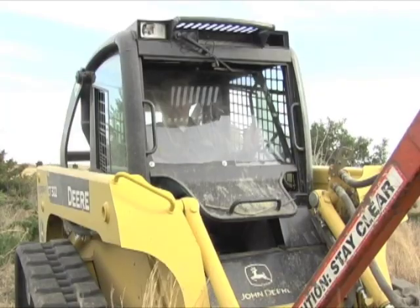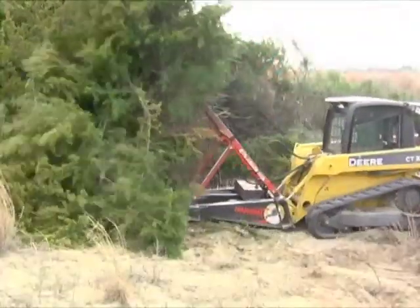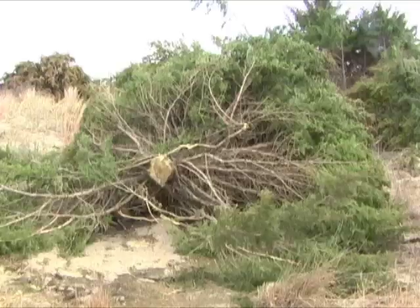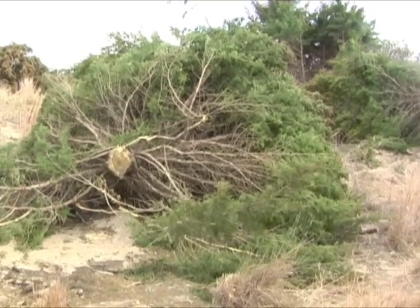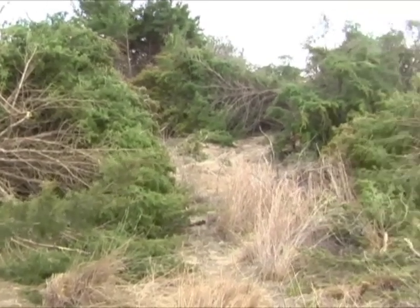At Pratt Sandhills, manager Todd Gatton uses a bobcat tree shear to snip and kill cedar trees. His work, along with that of contracted service, has restored thousands of acres of native prairie on this wildlife area.